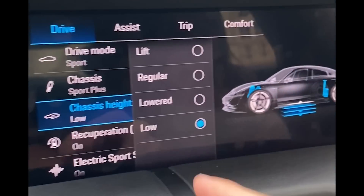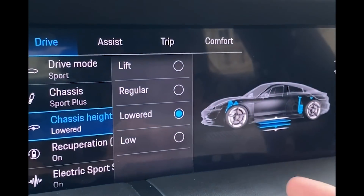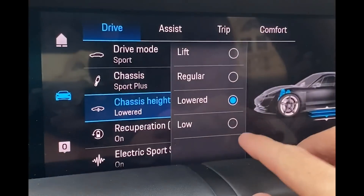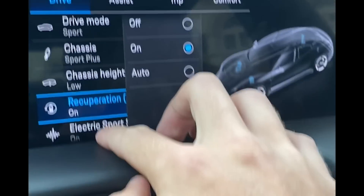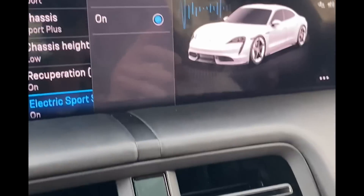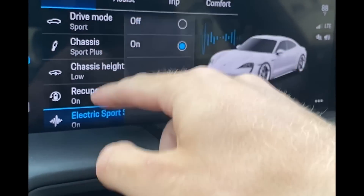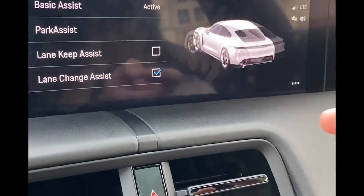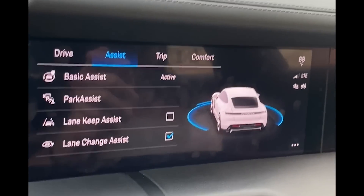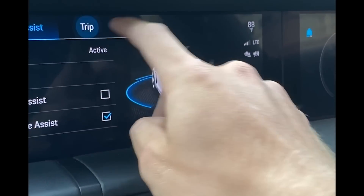One screen here — I like how it's integrated, not just a big iPad. Navigation pops up there, media, phone, all your history, AC controls. You can go into the custom configure section: press lift and you can see the car raising and lowering — a couple different options, you can feel the car raising. The electric sports sounds are what I was talking about when it sounded like a spaceship — you can turn those on and off. Drive mode, chassis height, park assist — the car has six cameras when you're backing up.